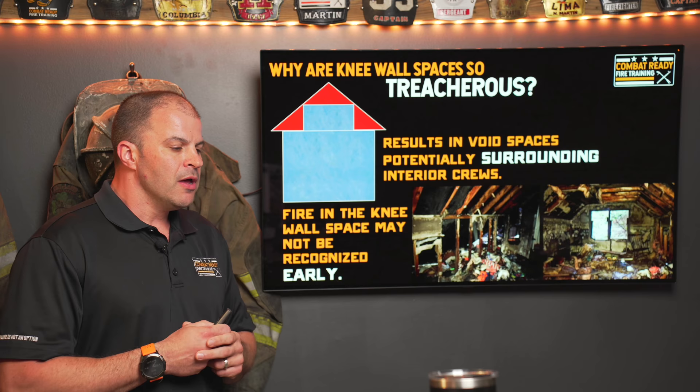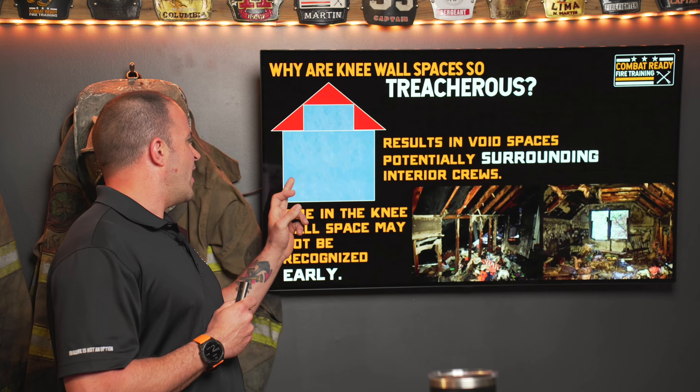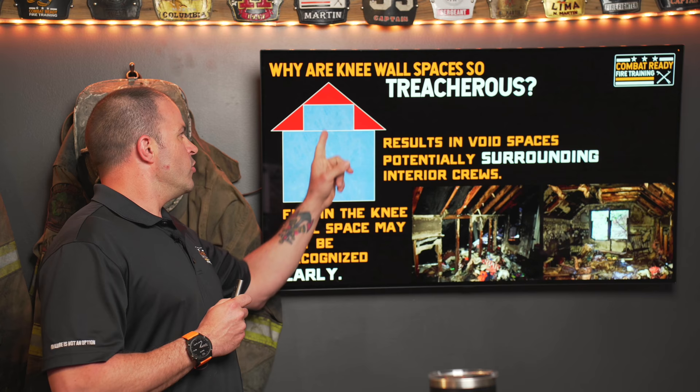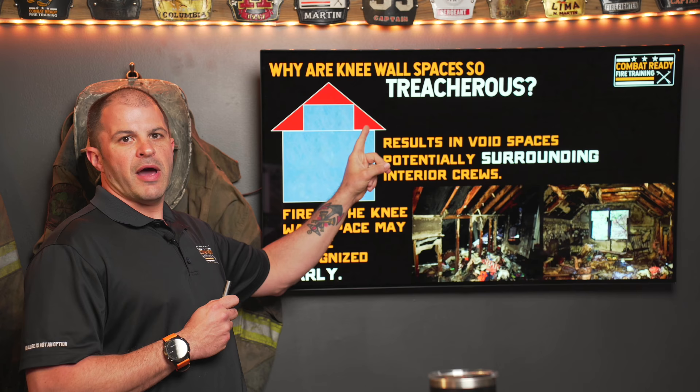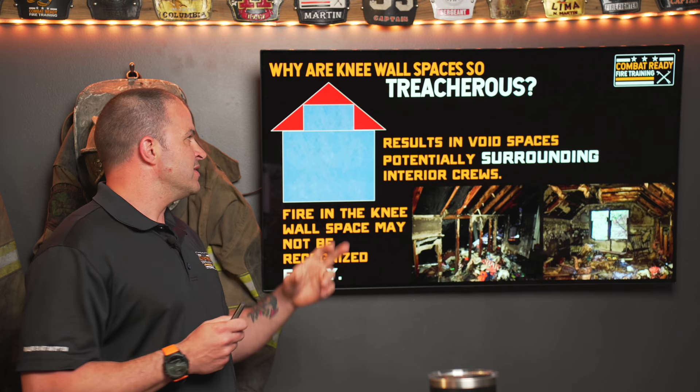Probably the two biggest factors in making knee wall fires treacherous is that you have the potential to be almost surrounded by fire. Remember that the fire often starts below you, so you may have fire still on the lower floor. You go up to the knee wall space, and now you have fire below you, to the left of you, to the right of you, and potentially above you in the attic space. In the worst case scenario, you can end up practically encircled by fire. The most common thing is that you at least have fire to your left and your right.